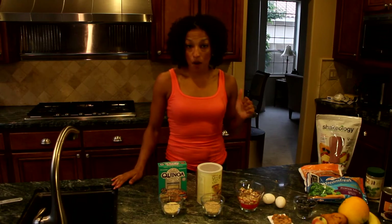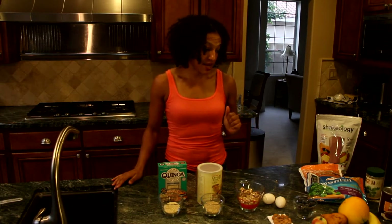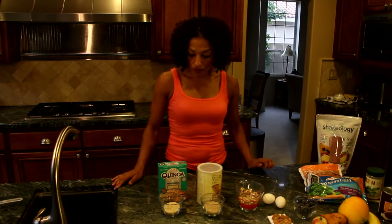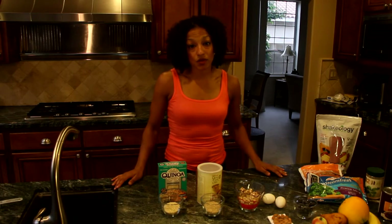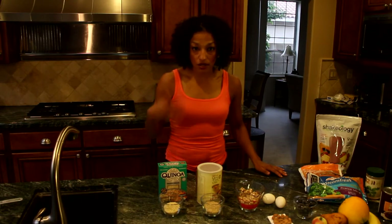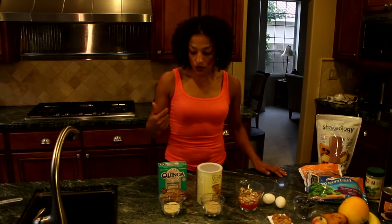We're going to talk a little bit more about portion sizes, and then I'm just going to give you some tips about where to buy food and some yummy snack tips. A lot of times you're surprised about the actual serving size of food. I picked some of my favorites to demonstrate to you so you can see exactly what a serving size looks like.